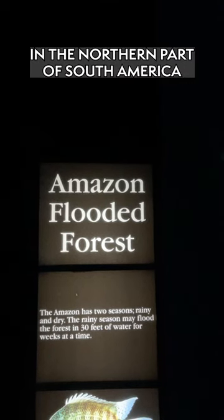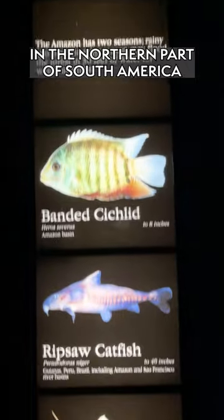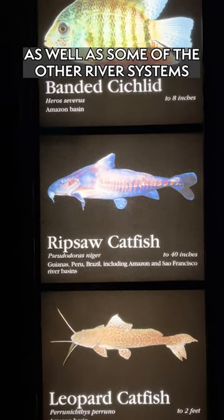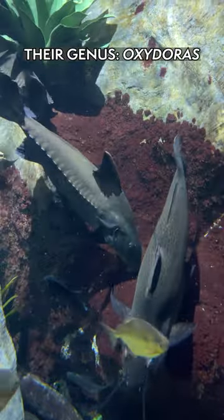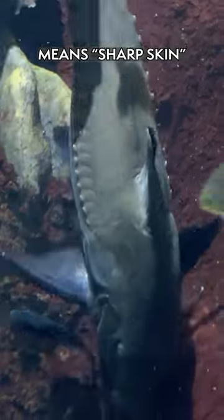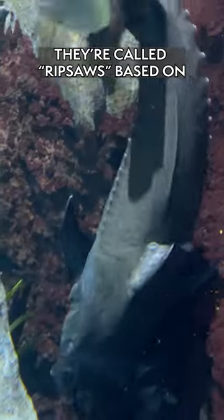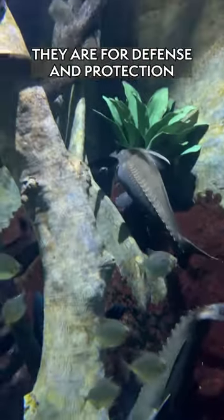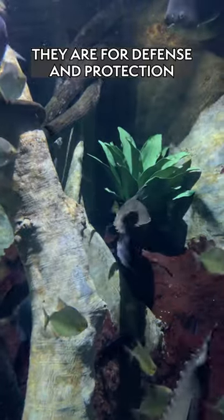You would find the Ripsaw Catfish in the northern part of South America — the Amazon River, the Orinoco River, as well as some of the other river systems. Their genus Oxydoras means sharp skin. They're called Ripsaws based on their little sawtooth blades on their sides.